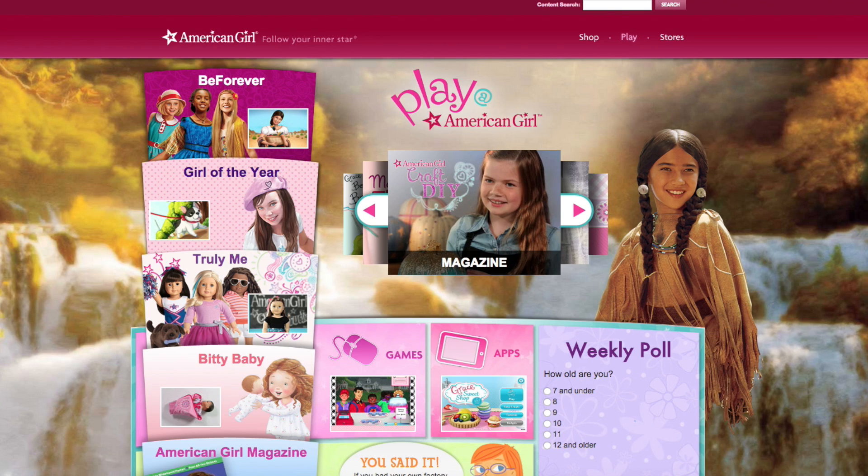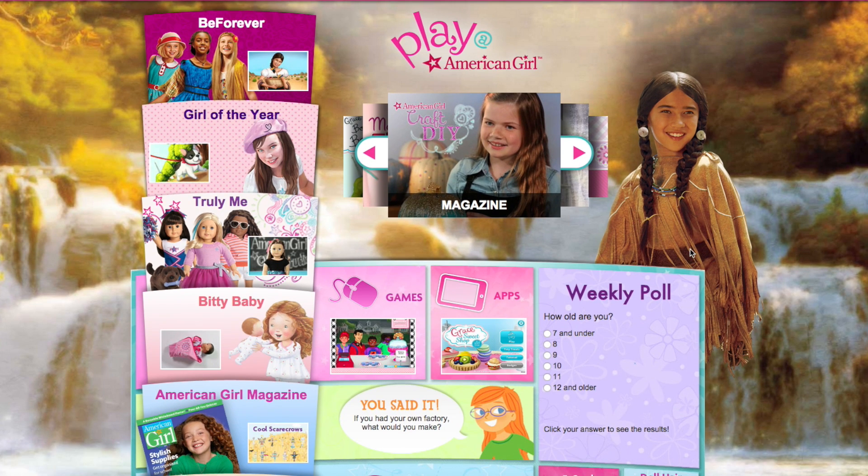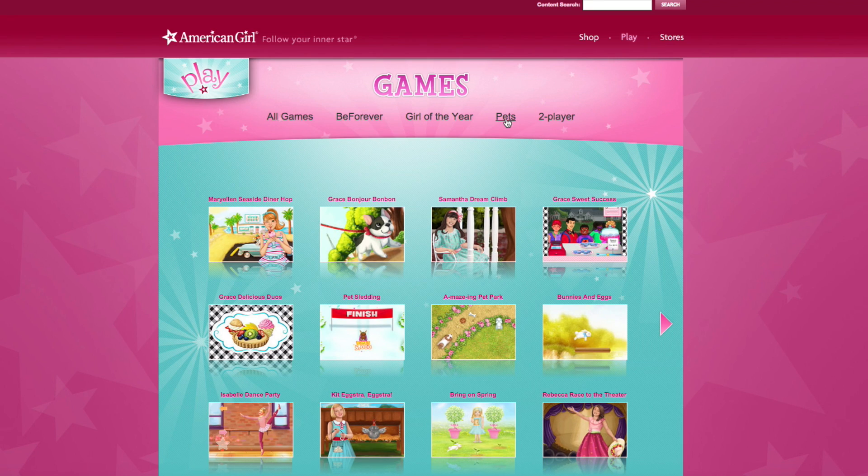Hey guys, what's up, it's Jen. So today I have a little different video for you guys - I'm going to be going on the American Girl website and playing some games for you guys. I know this is a video I usually don't ever do. I used to be addicted to American Girl's games when I was little, so I thought I would go through and play some games for you guys because I thought this would be entertaining.